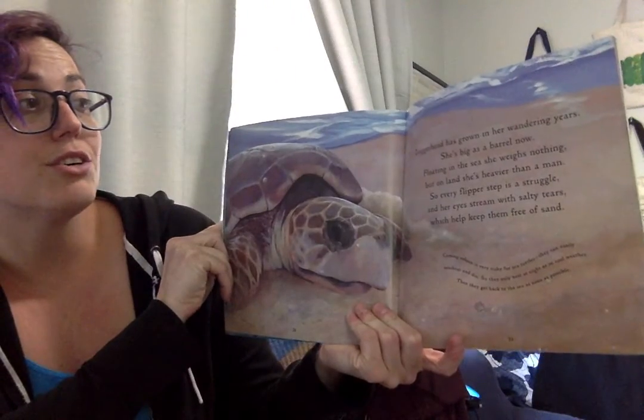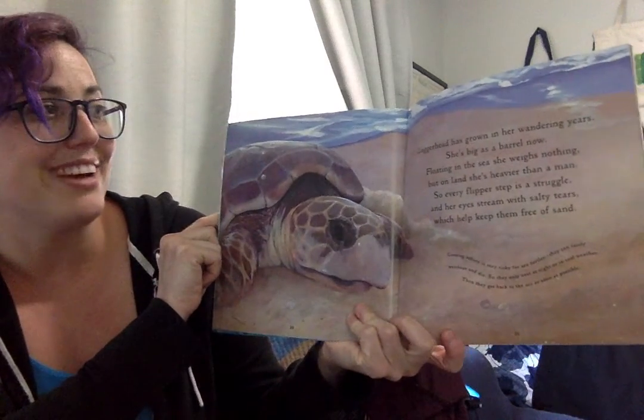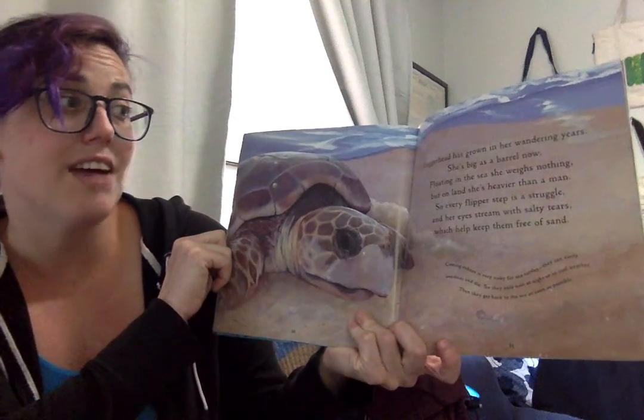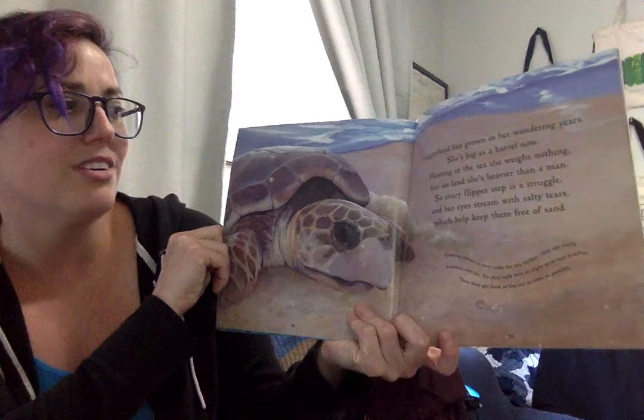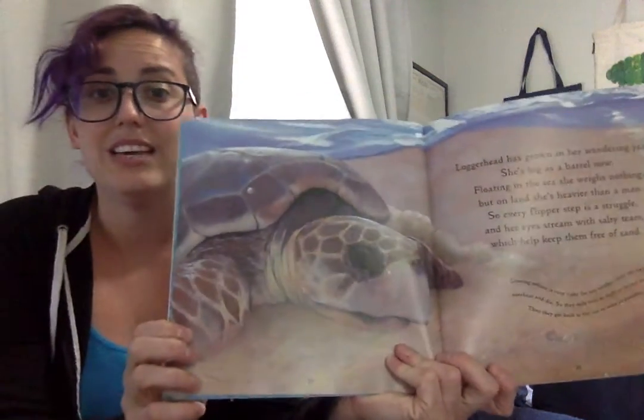Loggerhead has grown in her wandering years. She's as big as a barrel now. Floating in the sea, she weighs nothing, but on land she's heavier than a person. So every flipper step is a struggle, and her eyes stream with salty tears, which actually help them keep free of sand.